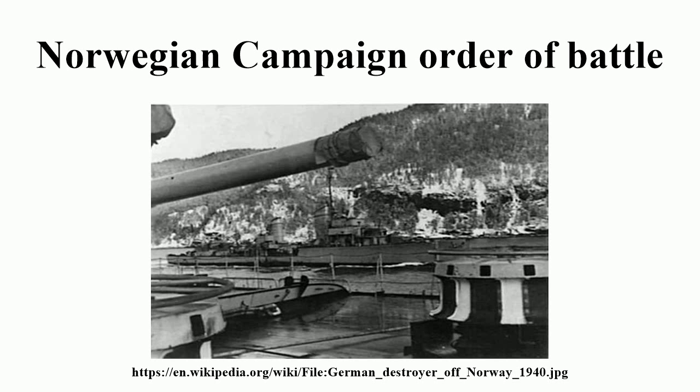Warship Group 6, Korvettenkapitän Kurt Thoma. 2nd Minehunting Flotilla: M1, M2, M9, M13. Objectives: Korsør and Nyborg.